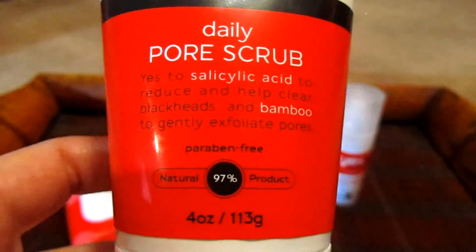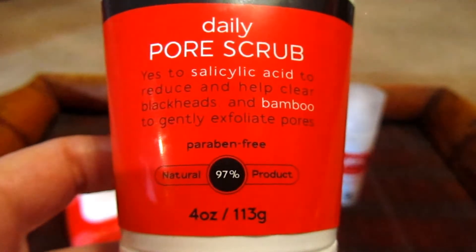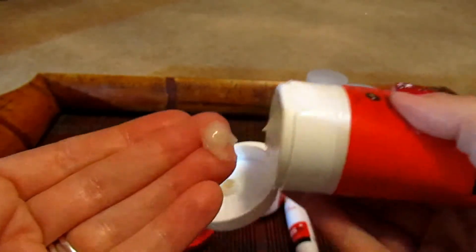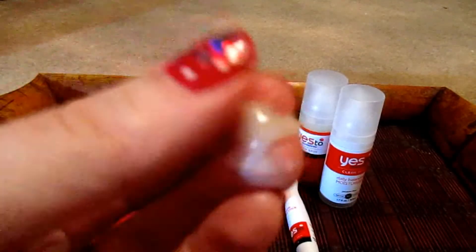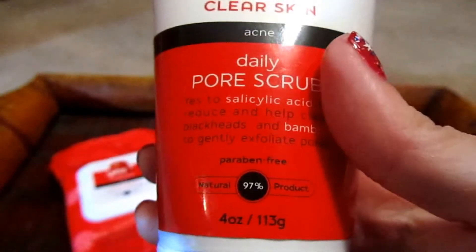So I like to have a smooth cleanser and a scrub cleanser and alternate between the two. Now for the scrub, it says: yes to salicylic acid to reduce and help clear blackheads, and bamboo to gently exfoliate pores. This has particles of bamboo in it and just a warning — this one is really watery so you have to be careful. It does have particles of bamboo in it and it has a very scrubby feel to it, and it's really really nice actually. The bamboo pieces are all natural. This one is 97% natural and it is paraben free.